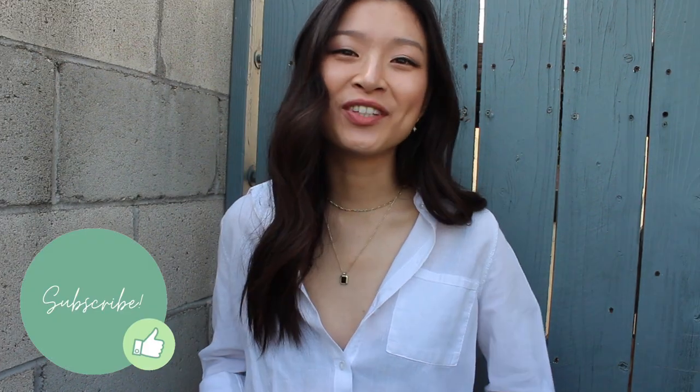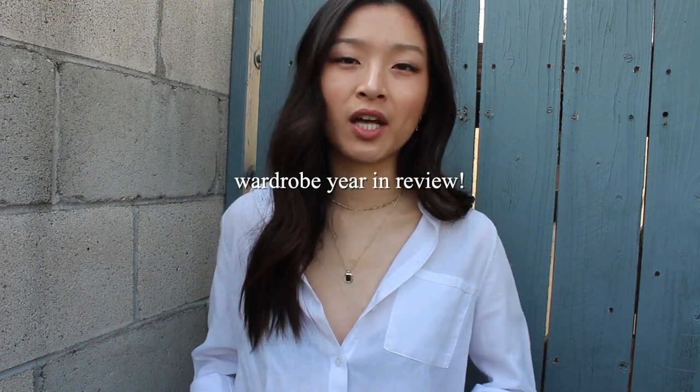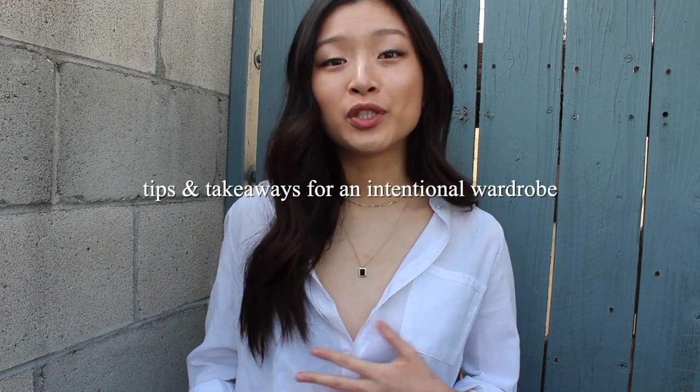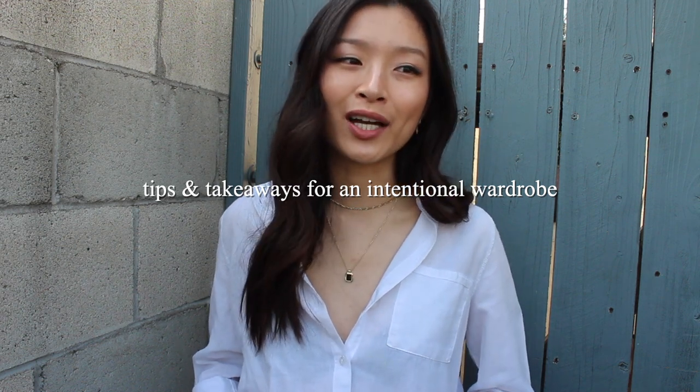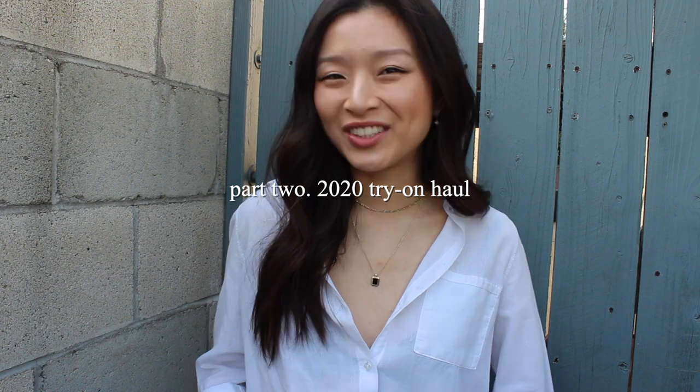Hi everyone, it's Katrina and I hope you all are staying safe and healthy. Today I have part one of my wardrobe year in review. In this video I'll be talking about the tips and takeaways I've been trying to practice to shop more intentionally, specifically when it comes to my clothing and wardrobe. In part two I'm going to be showing you all the pieces I've added to my wardrobe in 2020.